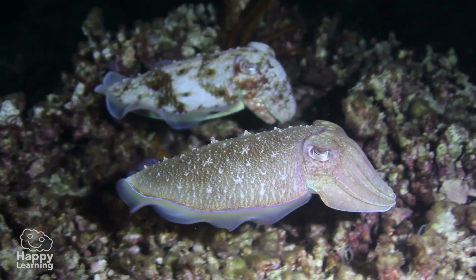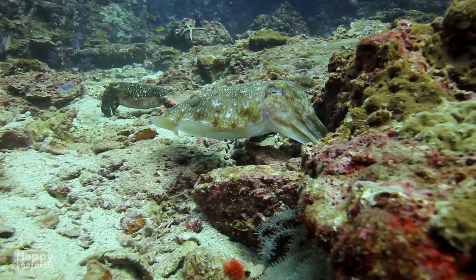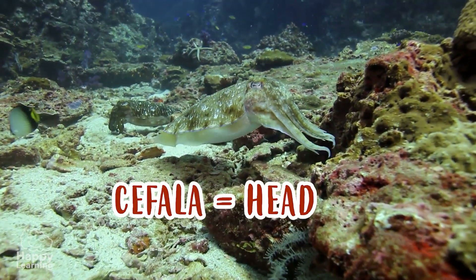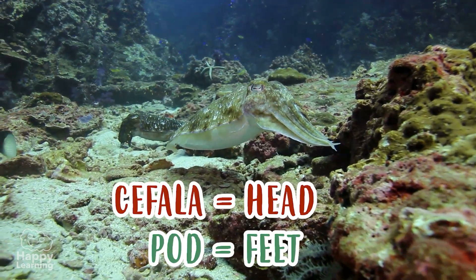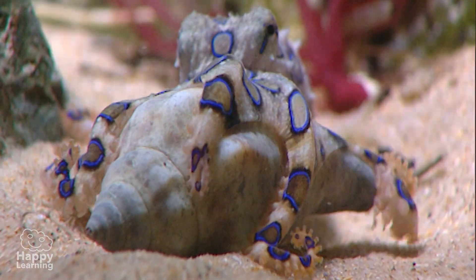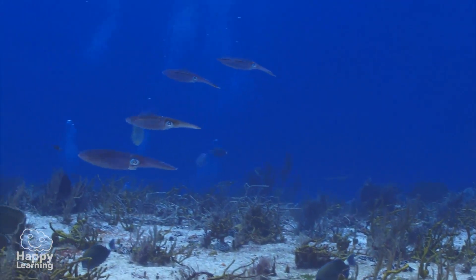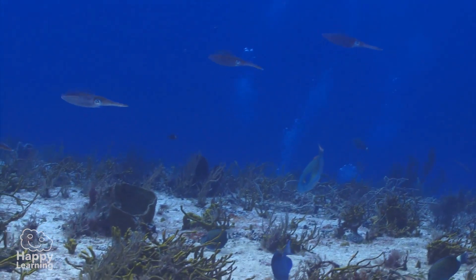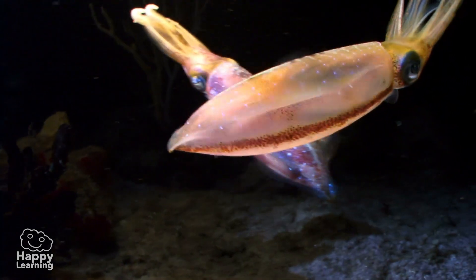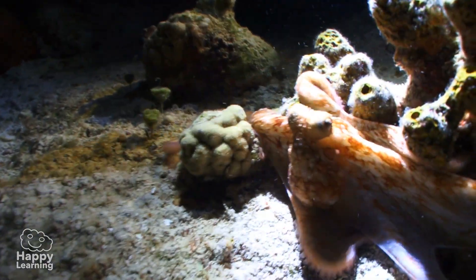The cephalopods are named after their feet coming out of their head — cephala means head, and pod, as I mentioned before, is feet. It is so interesting, isn't it? The cephalopods use their tentacles to capture animals which they want to eat. All cephalopods live in the sea, and some have internal shells, such as the squid, and others, like this slippery octopus, don't have a shell.